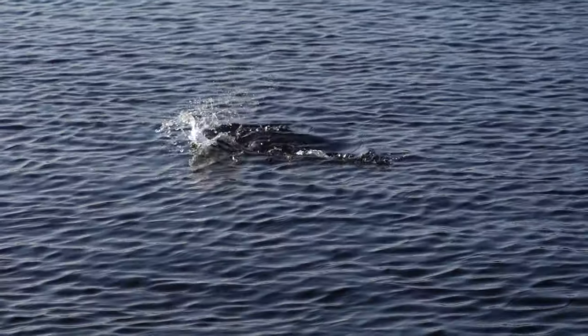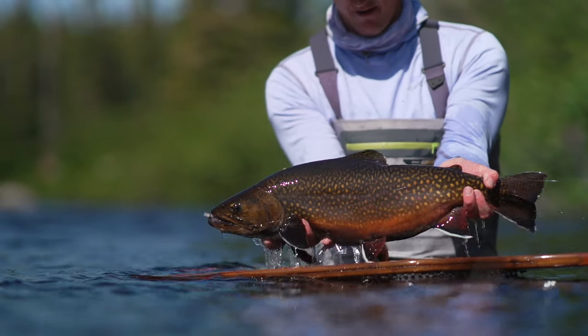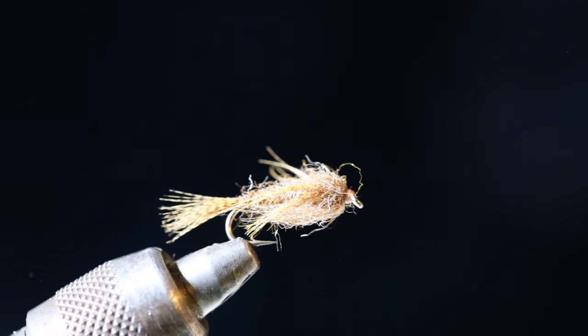Seeing that visual of a fish coming up and eating a mouse, or at night just hearing it, is so much fun. Part of the fun is you never know if that's a giant fish or just a little fish that's super aggressive, and most of the time they're bigger fish.